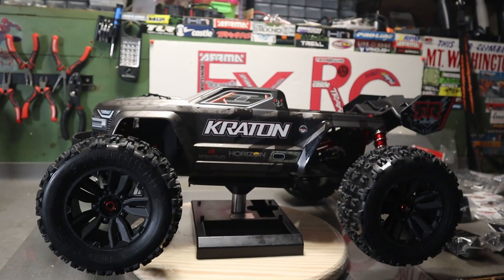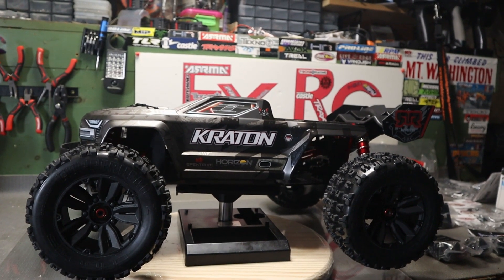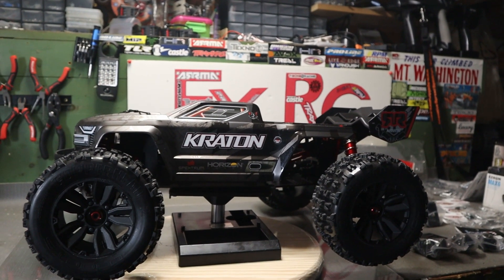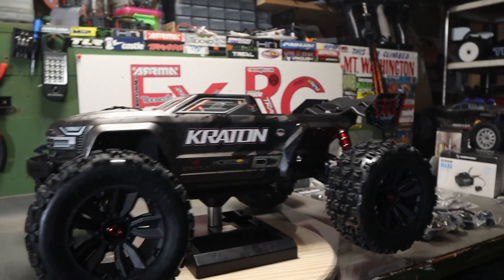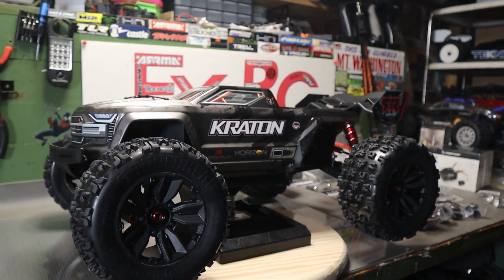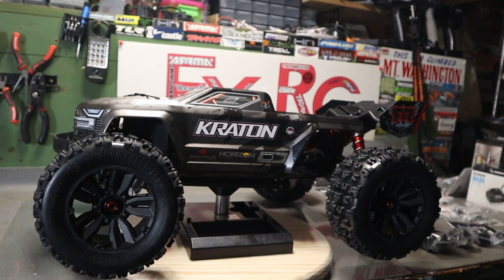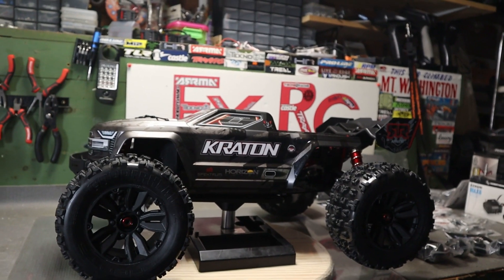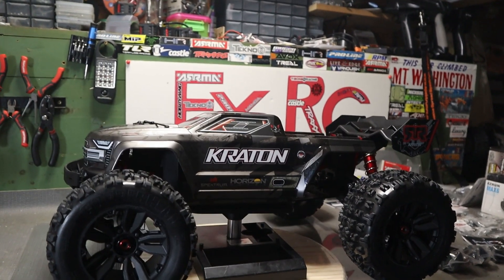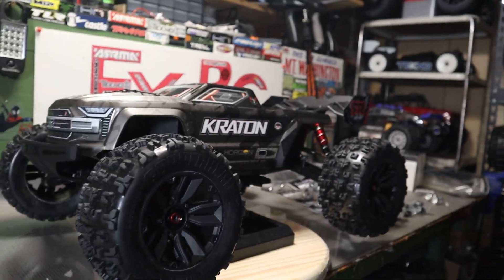It's nice to see that Arma is doing some rollers now, for people like me that like to put our own electric system into the vehicles. Because that is the heart and soul of the vehicle, and once you know enough about what you're doing, you like to choose your own. Not that there's anything wrong with Arma ready-to-run vehicles — the BLX system is amazing, probably one of the best RTR systems.